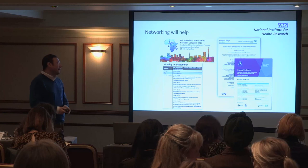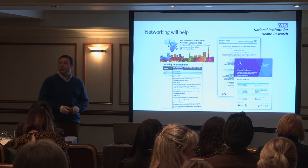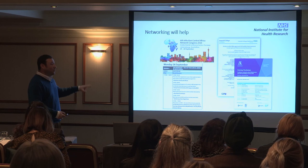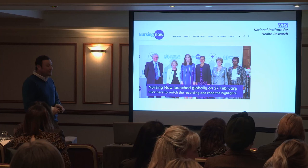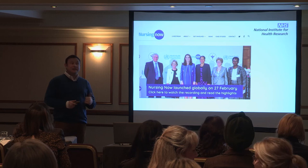Networking will help all these roles, as will participation in events such as this one and others around the world where we can learn from what others are doing. It was fantastic to be in South Africa learning from nurses who are delivering the bulk of TB and HIV care.